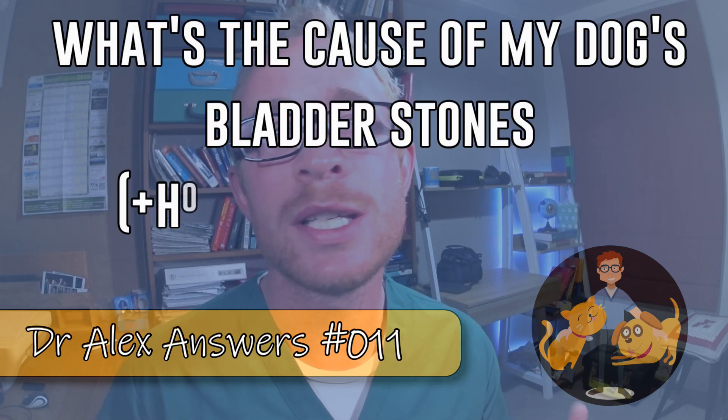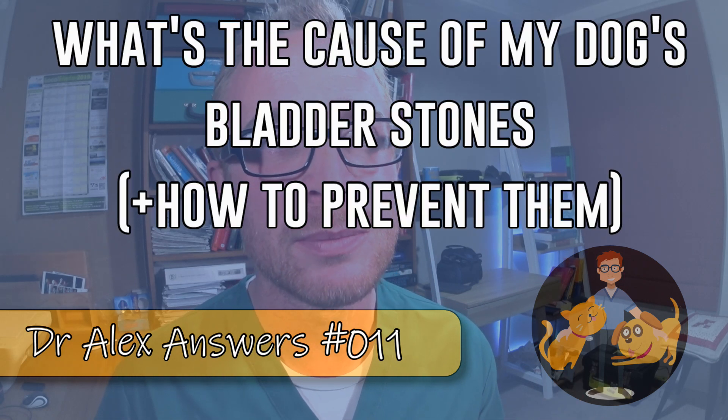In today's video I answer what is causing my dog's bladder stones. This dog had a bladder full of stones removed, they were put on a specific diet, they changed to spring water, but the same problem recurred very quickly — a year later — and the vet said they'd never seen a recurrence so fast, and the dog needed a second emergency surgery.